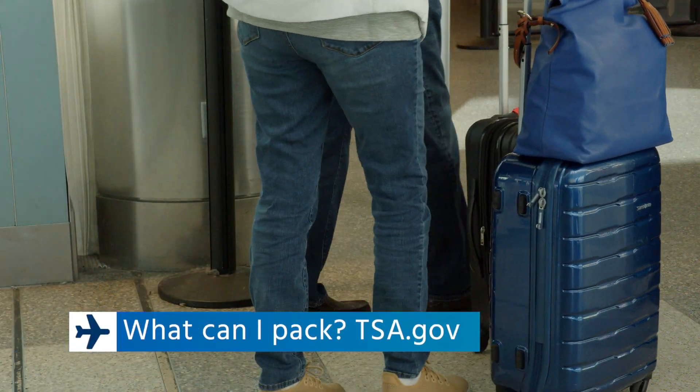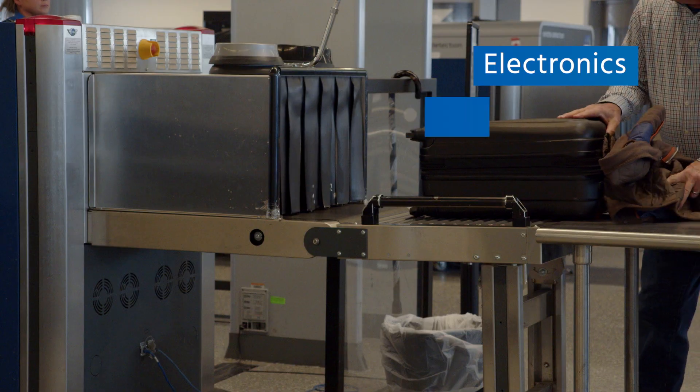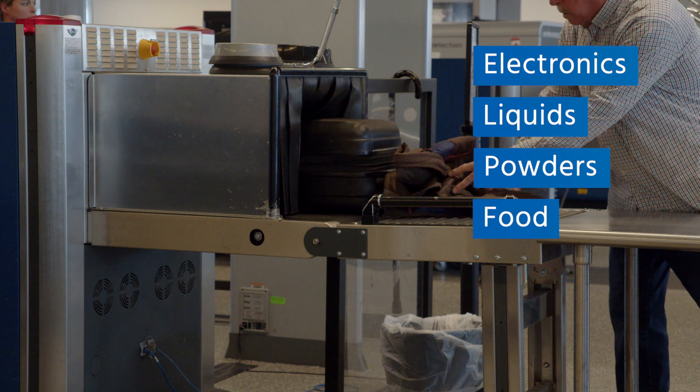Speaking of luggage, pack wisely. No weapons are allowed through the TSA checkpoint. Also, be prepared to remove your electronics, liquids, powders, and food for separate screening.